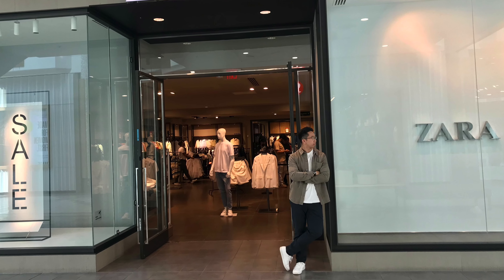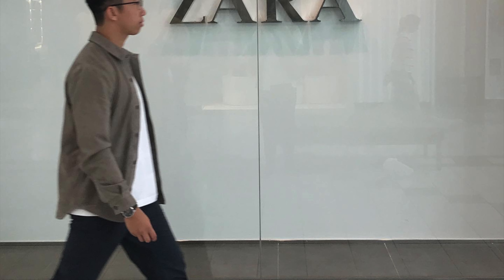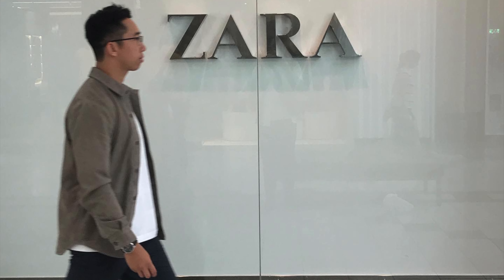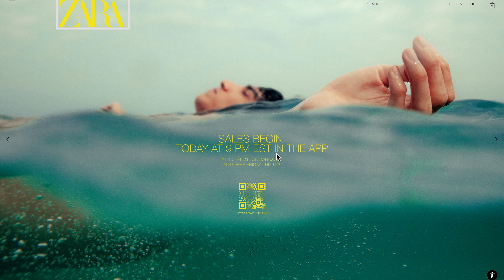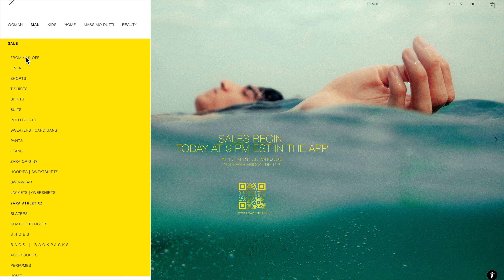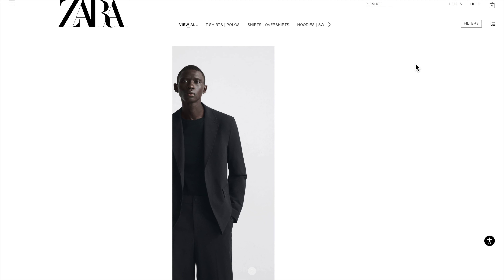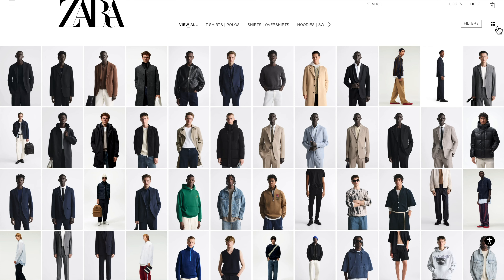If you're a regular shopper at Zara, you'll probably notice that they don't offer many discounted items and never use coupon codes. As a result, many people wait for the Zara sales to buy what they have been eyeing. If you're located in Canada, the sale actually starts tonight at 9 pm in the app — a perfect opportunity to update your wardrobe with some fresh apparel.